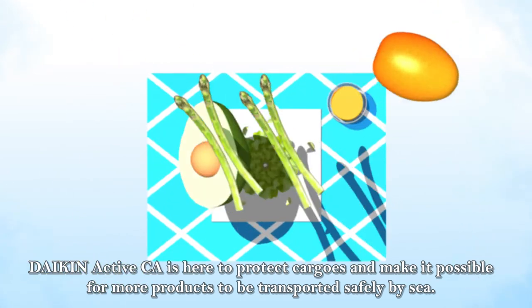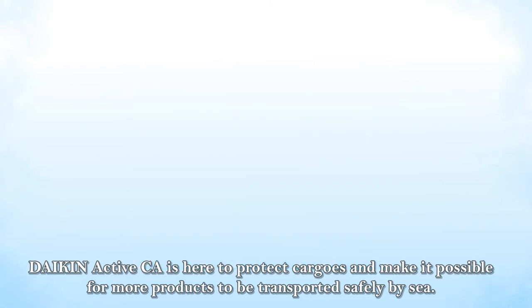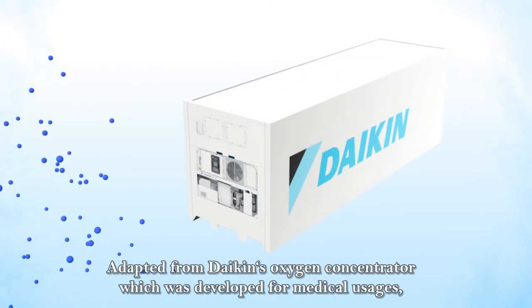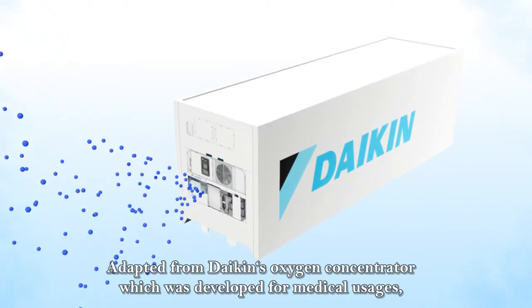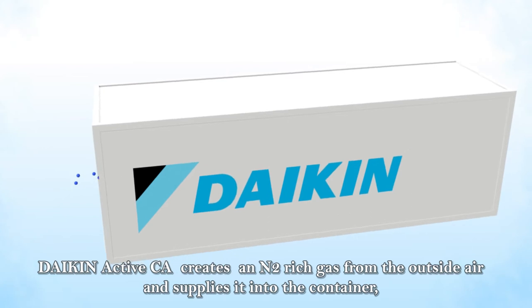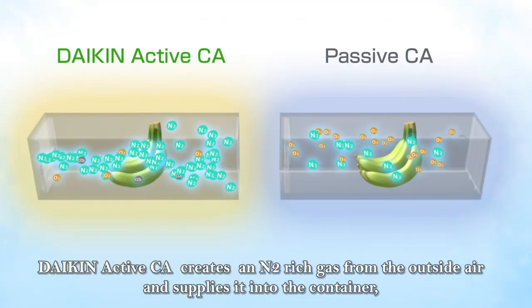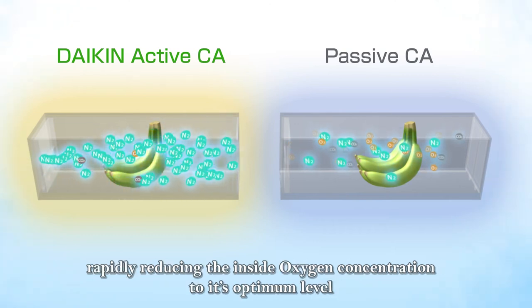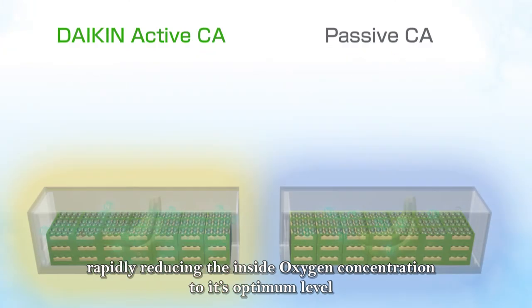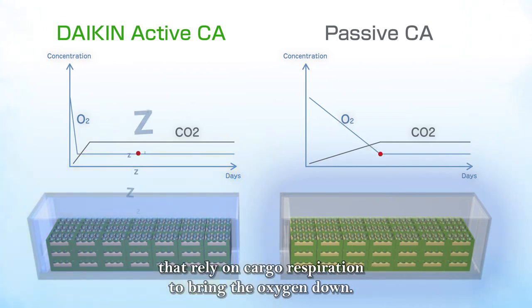Dyking Active CA is here to protect cargoes and make it possible for more products to be transported safely by sea. Adapted from Dyking's oxygen concentrator, which was developed for medical usages, Dyking Active CA creates a nitrogen-rich gas from the outside air and supplies it into the container, rapidly reducing the inside oxygen concentration to its optimum level. This puts the produce to a sleep mode faster than the passive CA systems that rely on cargo respiration to bring the oxygen down.